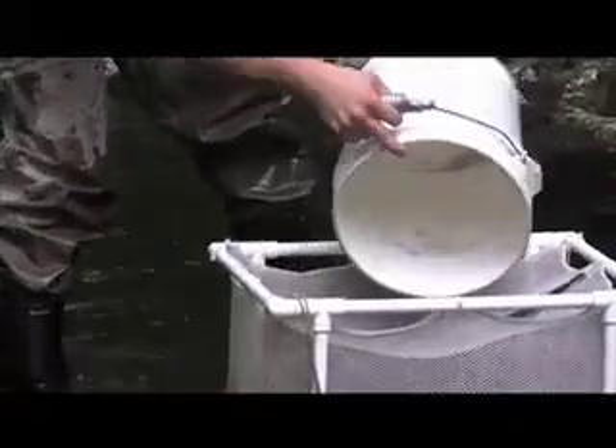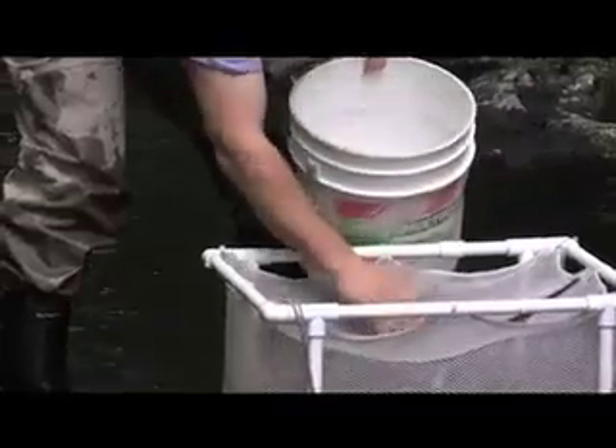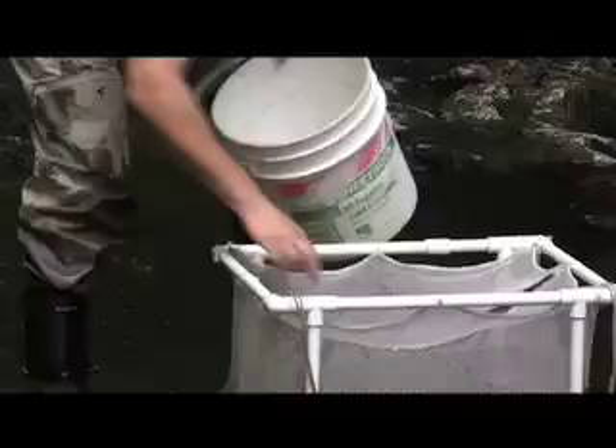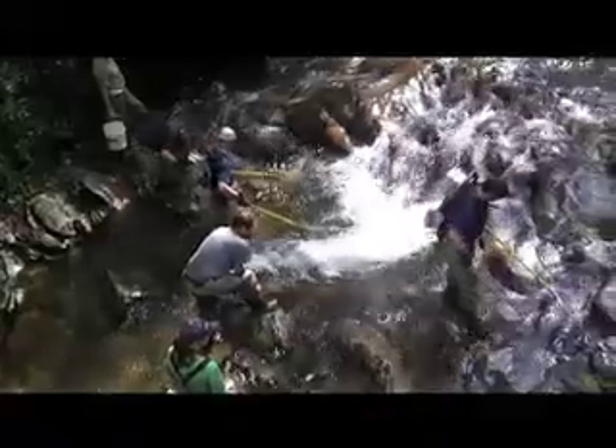Once all the measurements have been taken, the fish are put into a mesh fish keeper in the river while the crew makes two more passes along the stream, making sure they do their best to catch every fish hiding under every rock in that section of stream.